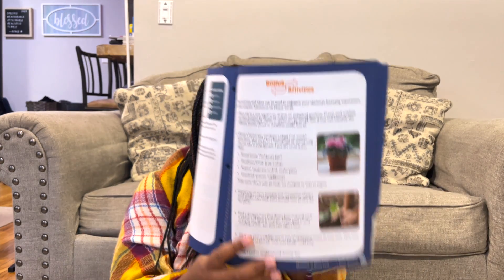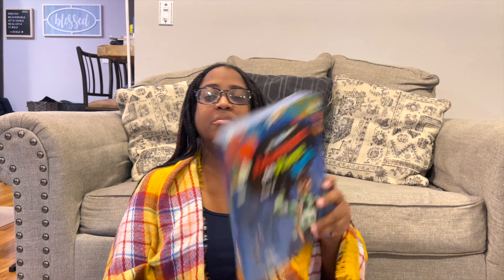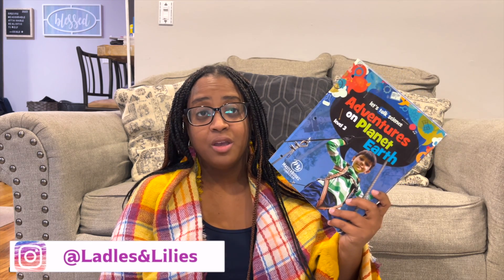The other thing I would suggest is that there are bonus activities in the back. Sometimes we don't pay attention to the whole book when we get it, but if you're going to use this, I would read those bonus activities first because that gives you more hands-on stuff if your kid is more of a hands-on learner. Out of all the series we've done from Masterbooks, this is definitely the one I love the most.